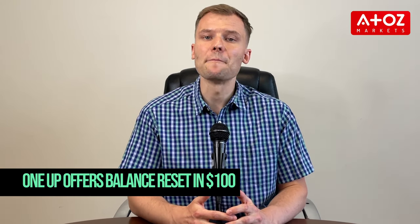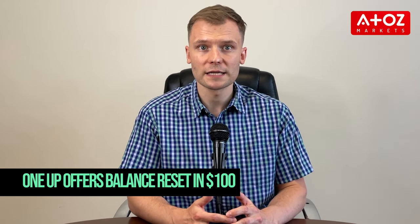In addition, OneUp has implemented a daily loss limit of $500 or 2% of the account balance, halting trading if losses exceed this amount in a single day. For those wanting to reset their account balance evaluation without forfeiting profits or facing additional losses, OneUp offers a balance reset fee for $100. If a trader passes the one-step evaluation process without breaking any rules, they'll be eligible for real funds that can be used for trading purposes.